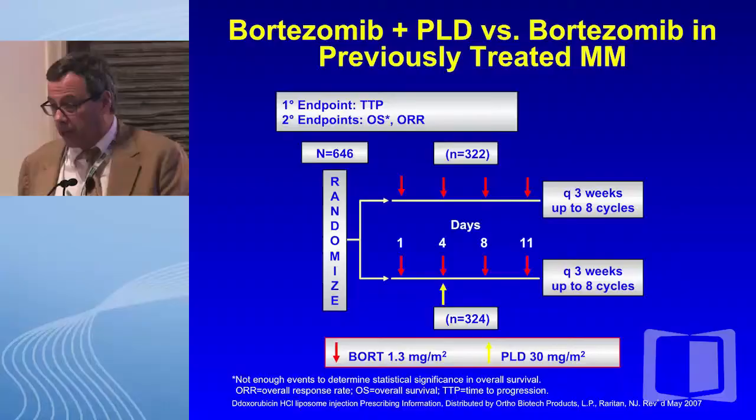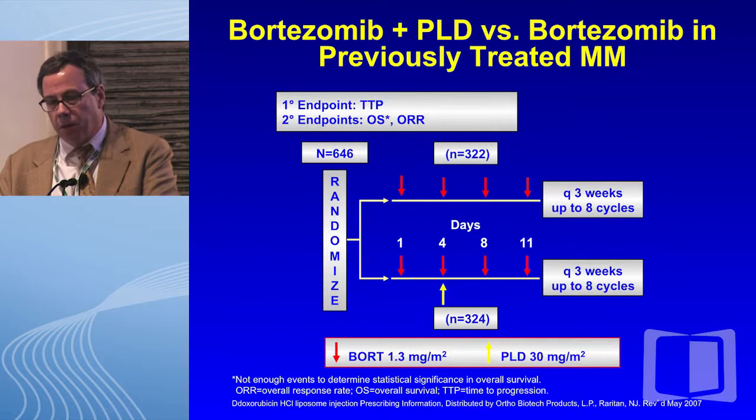Most startling — I'll show you data from bortezomib multi-drug combination failures where simply replacing bortezomib with carfilzomib, most patients will respond, in fact more deeply. Also remember that if patients progress from a drug at a lower dose, bumping the dose can lead to responses. And the same combination may work again if the patient hasn't seen it for a while.